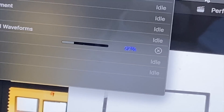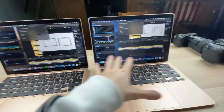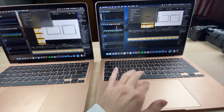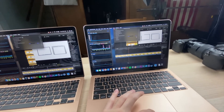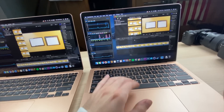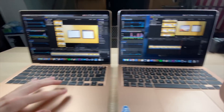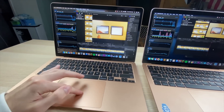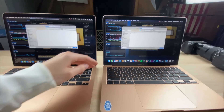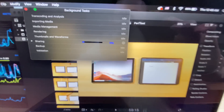A few minutes in, both laptops are struggling with the two-effects export: i3 at 27%, i5 at 29% — slightly better but not by much. I'll stop the effects render, remove the effects, cap the clip at about a minute, and do a clean raw footage render test, since most people just do a little color correction. That's more representative of real-world use.